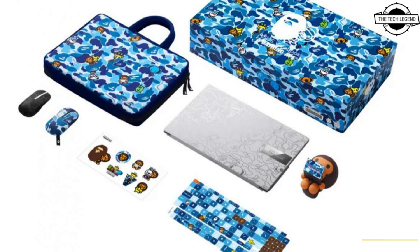The first thing to catch your eye is the unique BAPE camo design, which uniquely combines Baby Milo and BAPE brand elements for the first time ever. This camo pattern was collaboratively created by Asus and BAPE exclusively for this limited edition bundle — truly a one-of-a-kind edition. It will be available starting at $1,299.99 USD.